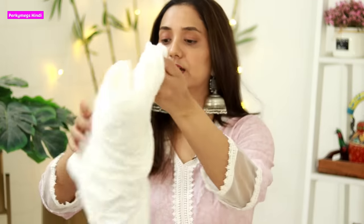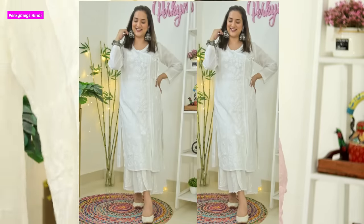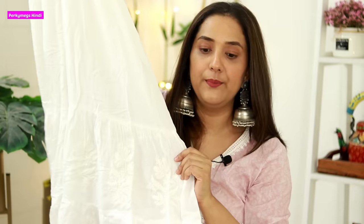The next pattern is shararas and gararas. There are a lot of styles - shorts with short kurtis, and ankle length with long kurtis. Let me show you one of my chikankari gararas. Basically this is a garara - this is a chikankari piece which I pair a lot with my white kurtis. I also put it with my colored kurtis. This is from a brand called the Chikan Label.